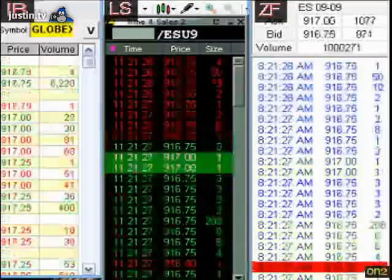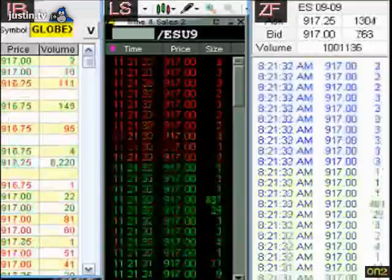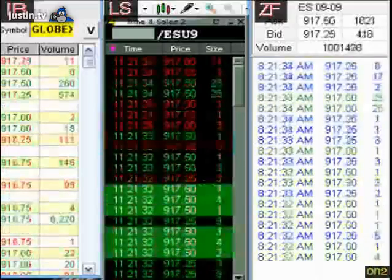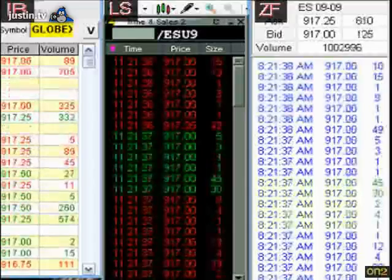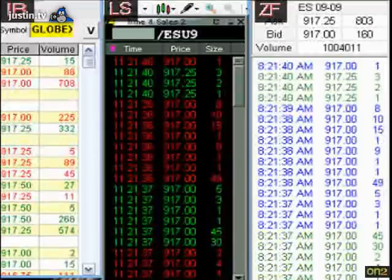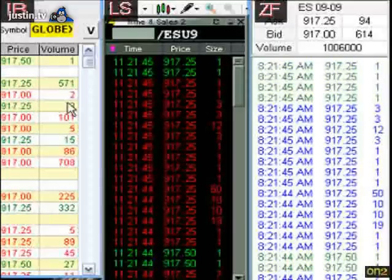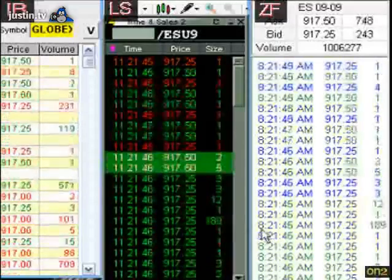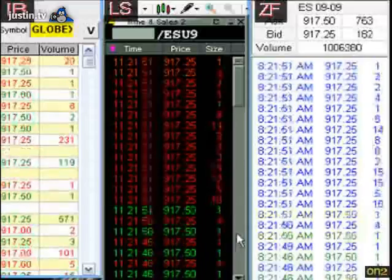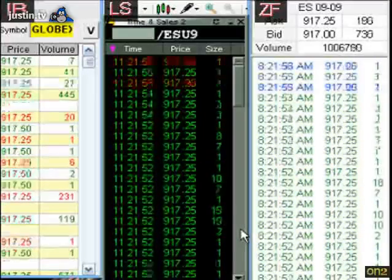Lightspeed Trading — it looks like they're doing raw ticks. From what I can see, their quotes are keeping up with Zenfire tick for tick. You can see on the left, IB is just doing big blocks every once in a while. But Ninja Trader and Zenfire seem to be in lock step as far as the speed between the two.